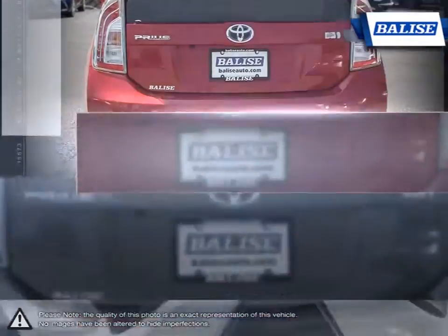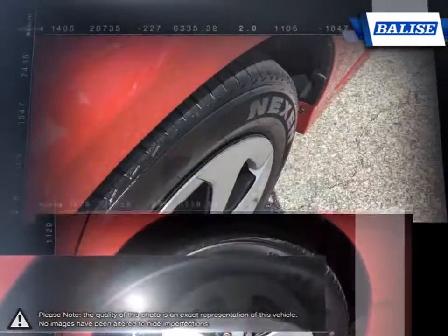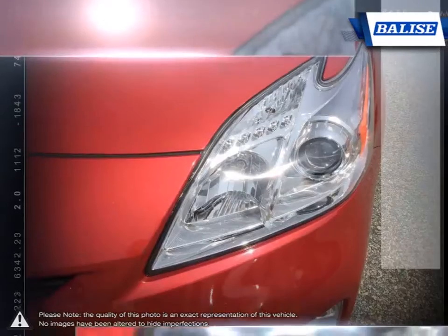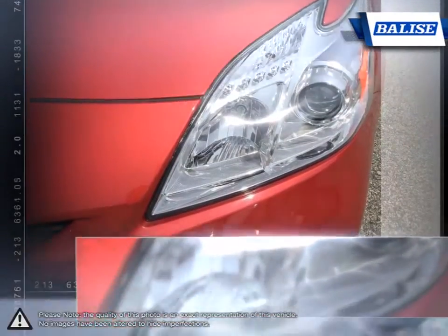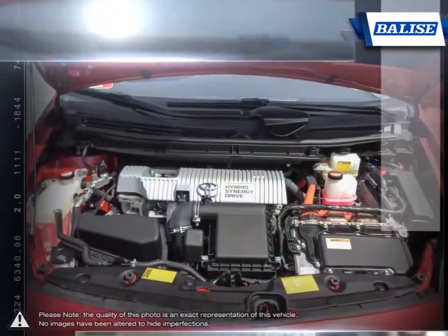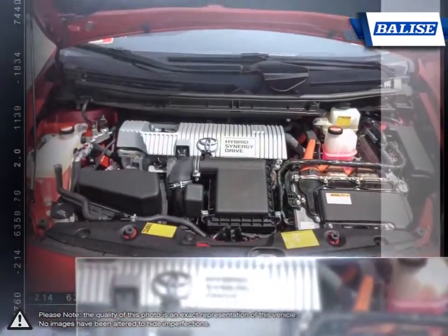Since its creation, the Prius has gained a strong reputation for its easy-to-drive nature and reliability. This is thanks to the Prius' smooth delivery of power and light fuel. With stellar fuel economy and loads of easy-to-use features, the Prius remains one of the most competitive hybrids available.